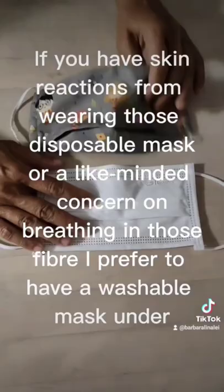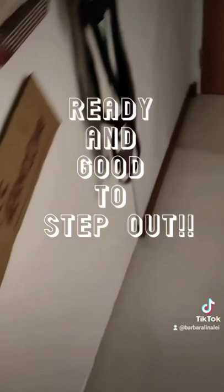Avoid direct or too-close application to the eyes and nose — the corner is good. If you happen to have skin reactions from wearing disposable masks, or if you're a like-minded person concerned about breathing in those materials, the first thing you can do is wash your hands before applying.